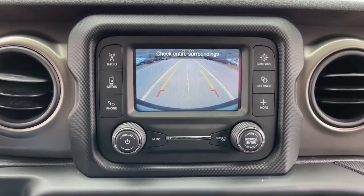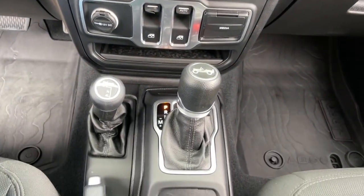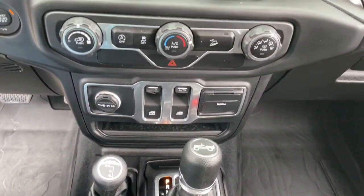Keyless start, iPod and MP3 input, backup camera, fog lamps, electronic stability control, and a leather-wrapped steering wheel.